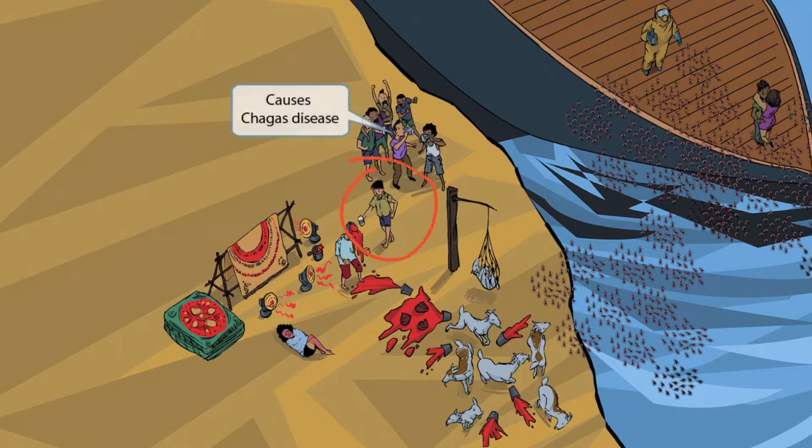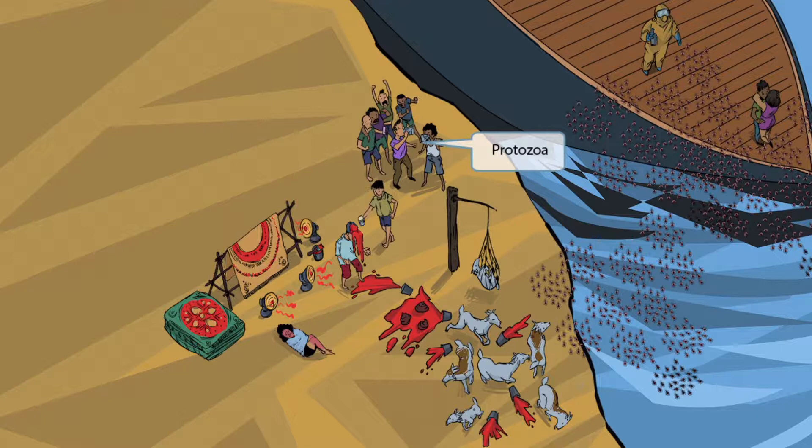This guy, seeing his friend covered in red paint, wanted to offer him a beverage to cheer him up. Just prior, he was participating in a chugging contest. This chugging contest stands for Chagas disease, the name of the disease that Trypanosoma cruzi causes. They're actually chugging protein drinks — protein is the symbol used for protozoa, and Trypanosoma cruzi belongs to the protozoan phylum. So protein stands for protozoa.